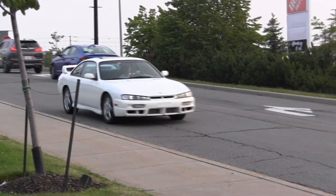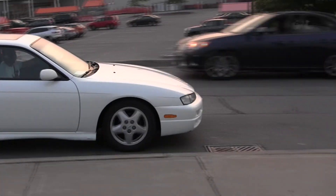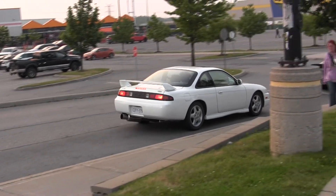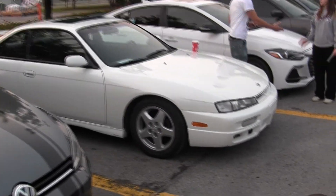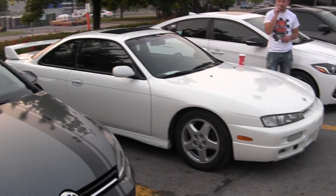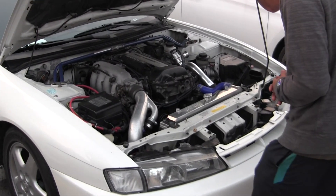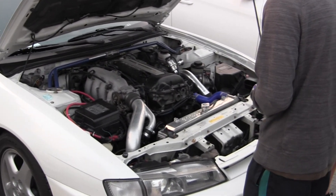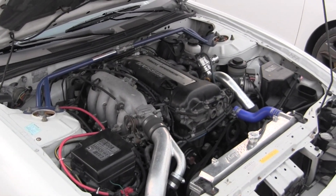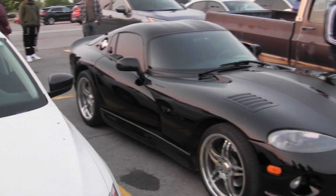Dodge Viper, S14 Silvia. That's pretty sweet. I wish I had one. Natural S14 240SX — there's a lot of pretty nice ones. I wish I had one. Here's the Dodge Viper — I've never seen one in person before.